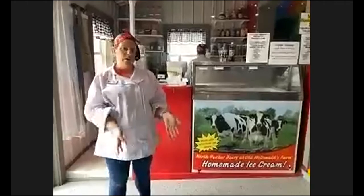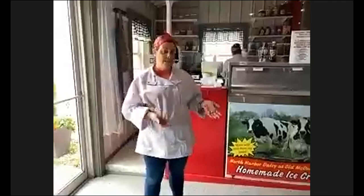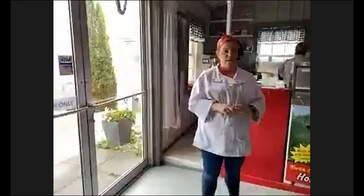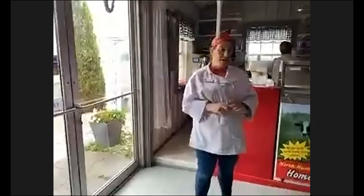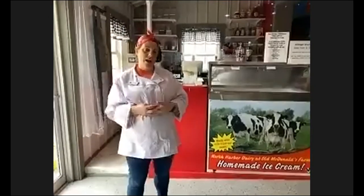We have three components to our farm: North Harbor Dairy, which you visited; Old MacDonald's Farm; and Robin's Family Grain, where we grow all of our crops. I've worked here at Old MacDonald's Farm since I was three years old, when my mom started the business, and she's taught me everything she knows over the years as we've grown and gotten bigger. Today we're going to tour our ice cream operation, which is one of the contributions I've helped make at Old MacDonald's Farm.